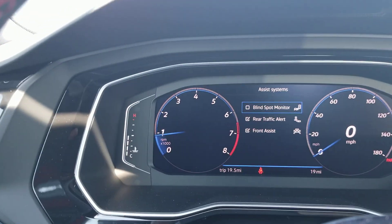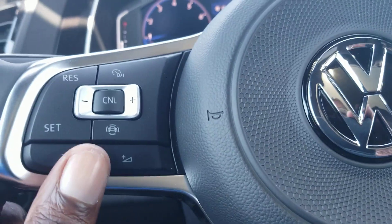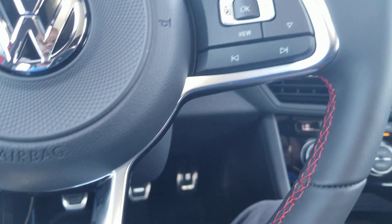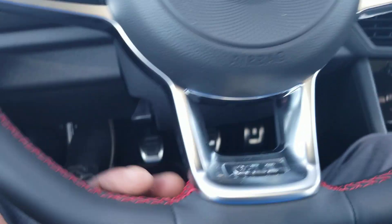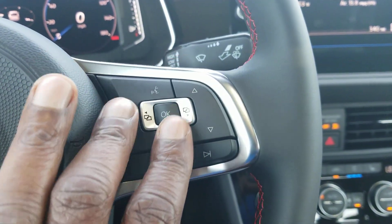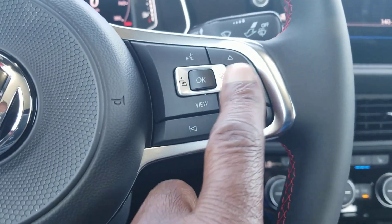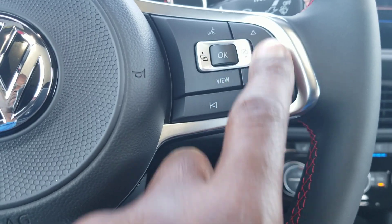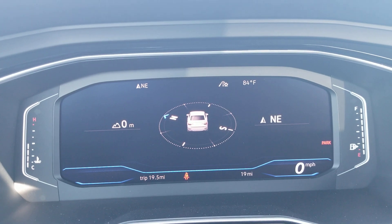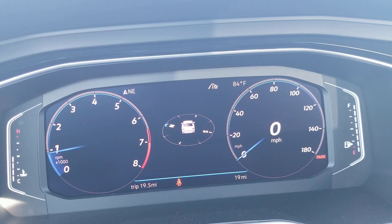You have blind spot monitoring, rear traffic alert, and front assist. You also have your volume control right here, and this is a leather-wrapped flat-bottom steering wheel — what Volkswagen's gone to standard on all of their cars pretty much — with the red GLI stitching. Voice command and Google and Siri voice command activation is right there. This is your mouse, basically left and right and up and down. View changes from compass to widescreen to crop screen, and then back to dials.